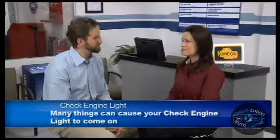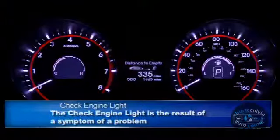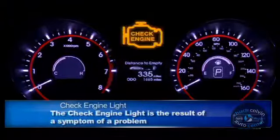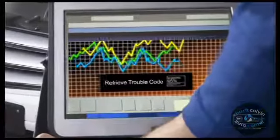A loose gas cap? There's a trouble code for that, seriously? That's a really good question. See, there's a very common misconception that the trouble code stored in your engine computer when your check engine light comes on will specifically identify a problem. It's really more like pointing to the symptoms of a problem.